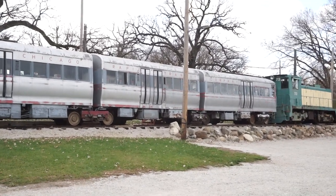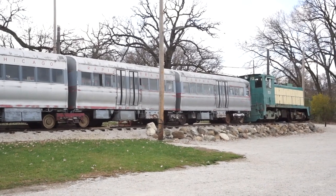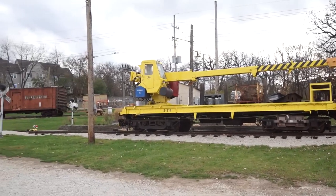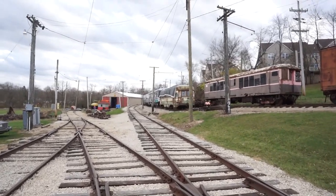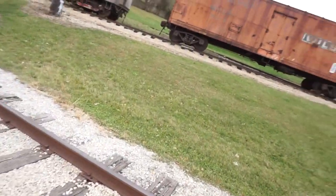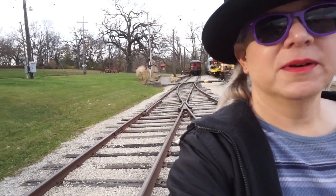There's an engine here on the front of these elevated cars, but I think that's just for moving the cars around when they're not powered. These elevated cars run on their own with electricity. We just have to be careful not to trip, as we're walking near the railroad tracks.